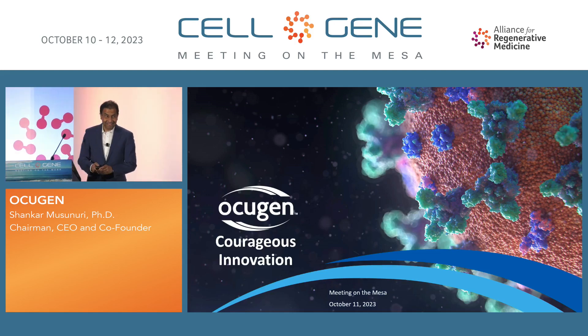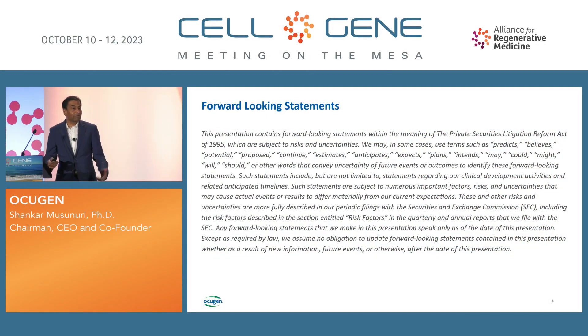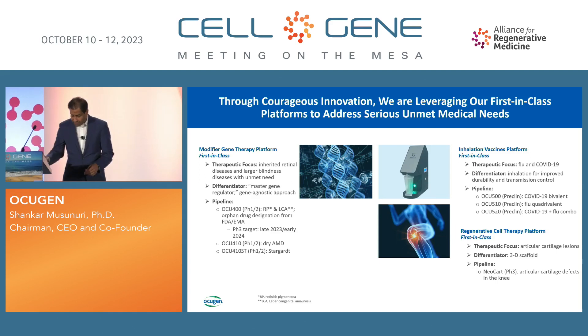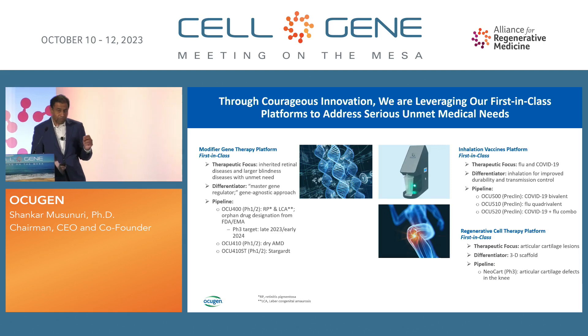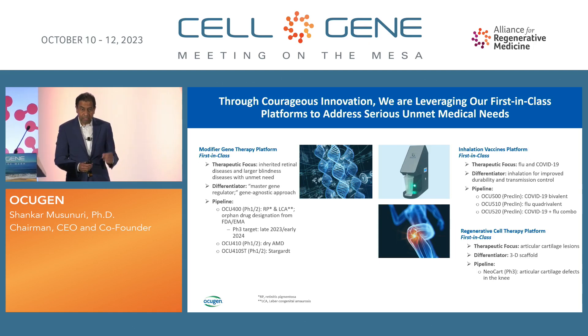Thank you for coming to the presentation today. We are a patient-centric biotech company focused on gene and cell therapies targeting unmet medical needs and vaccines for public health. We have three first-in-class platform technologies, starting with the modifier gene therapy platform targeting ophthalmology diseases, rare diseases, as well as diseases that affect millions.